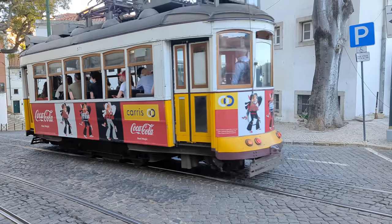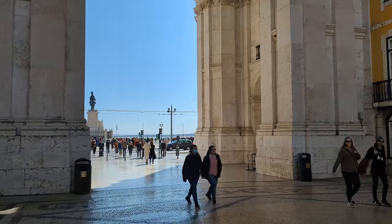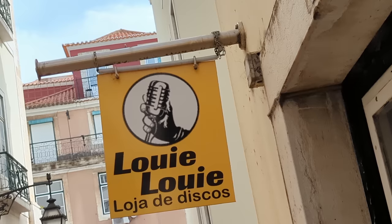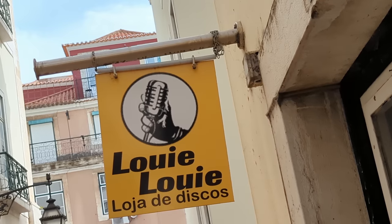When you go record shopping in a city, those record shops are usually in sort of odd or out-of-the-way places. So you get to go to areas that you might not otherwise travel to. The first store that I visited was right slap-bang in the middle of the city centre, about a 10-minute walk from the Rue Auguste Arch, actually on some steps that interconnect two main streets. And the store is called Louie Louie.